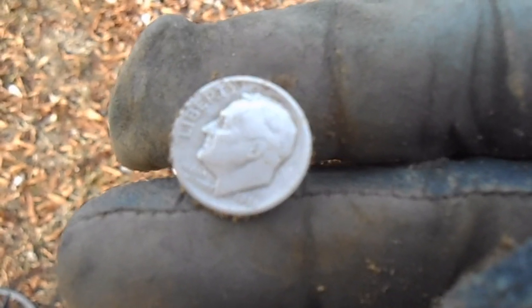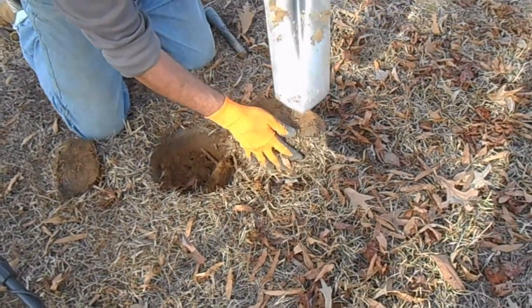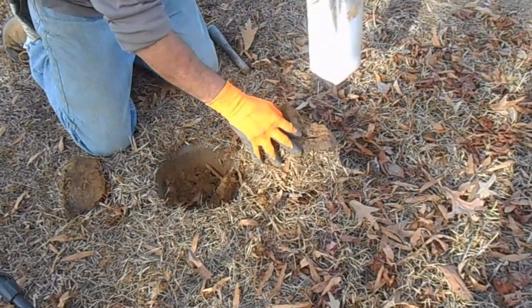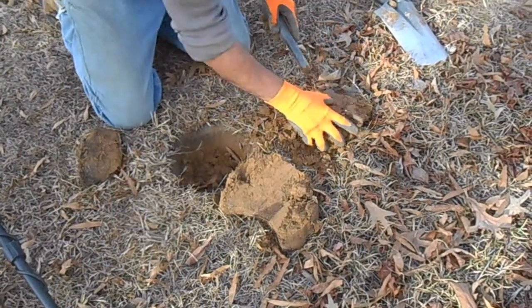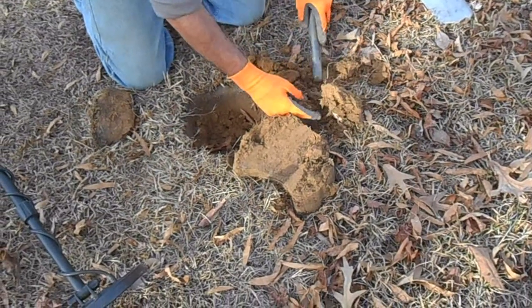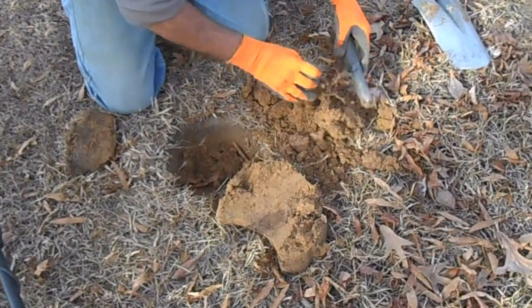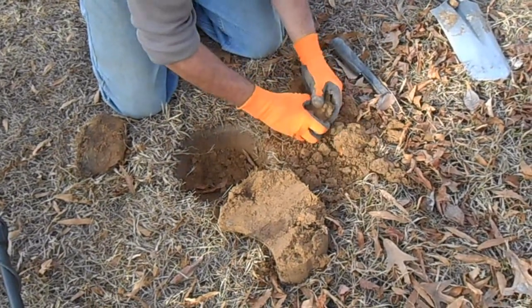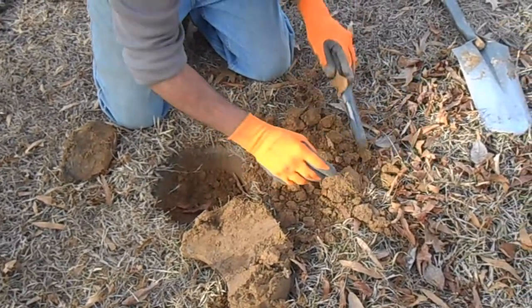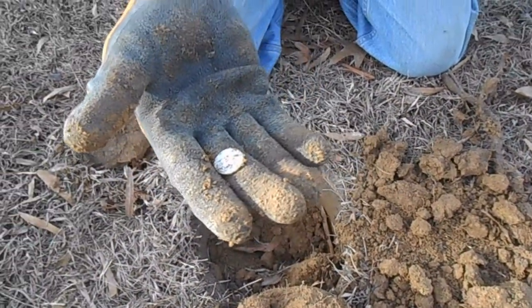Woody scored again — 1946 silver dime, first year Rosie. Woody just pulled that silver dime out and he's got another signal right next to it, somewhere in this plug. It's not very deep. It's in the middle of that big clump. There it is — first Merc for this spot! We were just talking about it. Woody's going crazy — he pulled up another quarter, another dime. He's got eight silvers on the day.